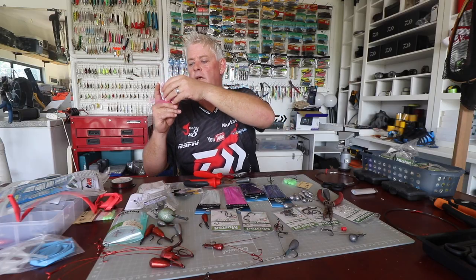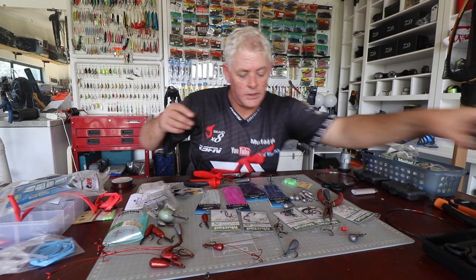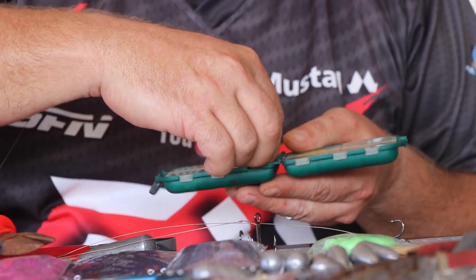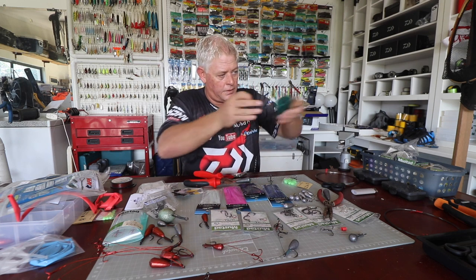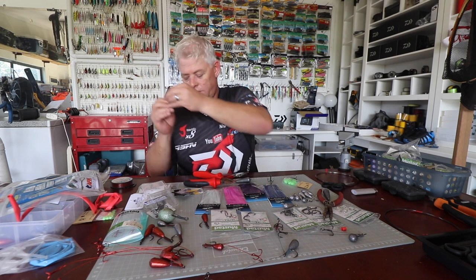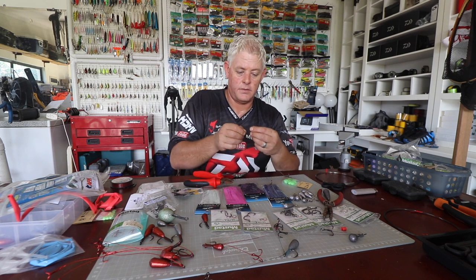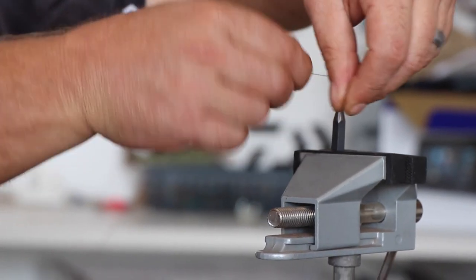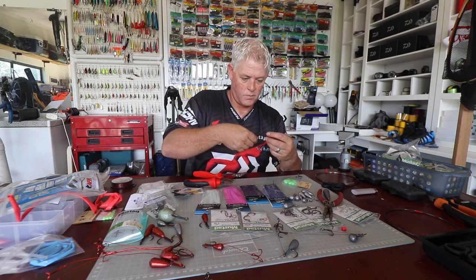Before you tie this to your hook section, first decide what skirt you want. Put the skirt on — it'll go down to the bottom. Then I like to add those little orange beads from Kingfisher, just off the skirt so they go in under the skirt, and then tie everything together.